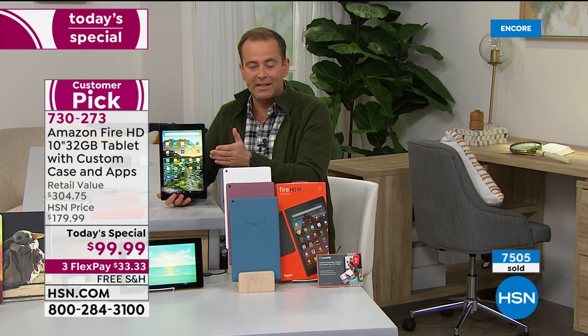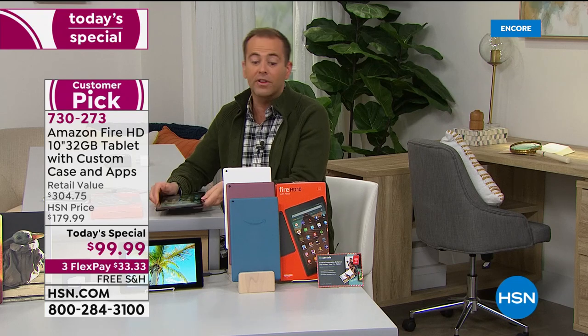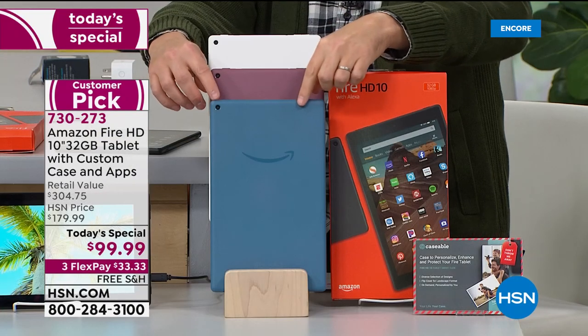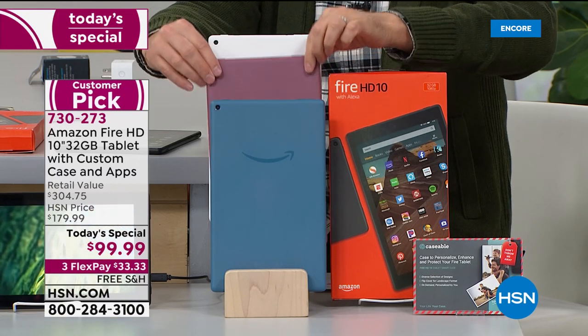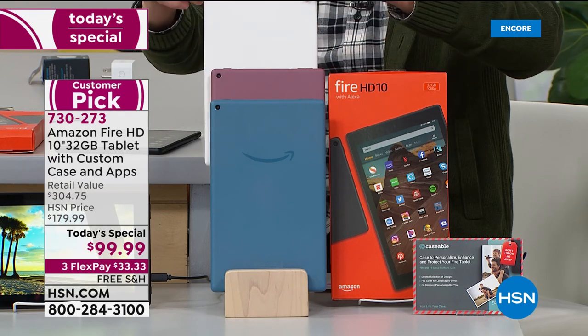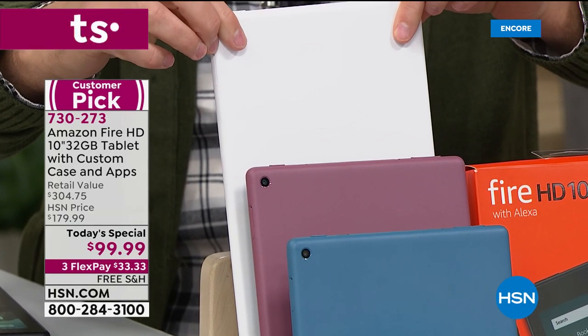This is one of our Black Friday specials — better than Black Friday pricing, the lowest price of the year, and the only Today's Special of the year. Let me quickly go over the colors. Down front we have Twilight Blue, which is lovely. Next up is Plum. Then we have White, and of course I was holding the Black version as well.